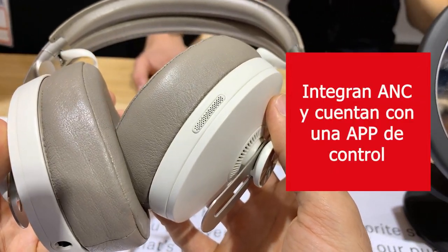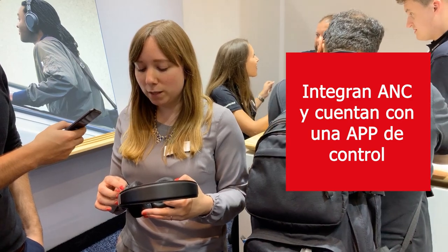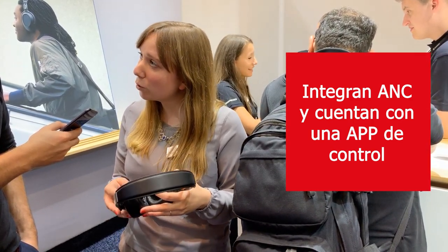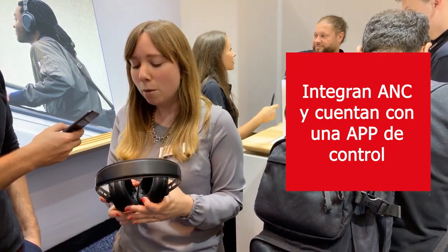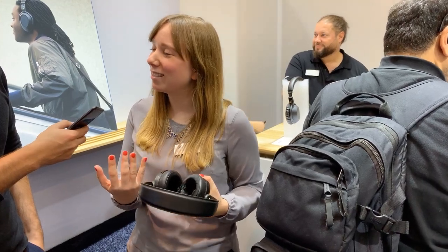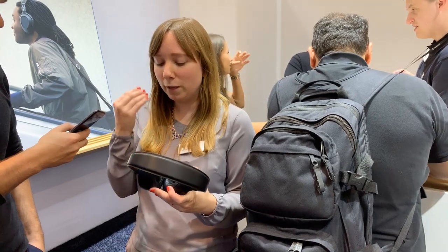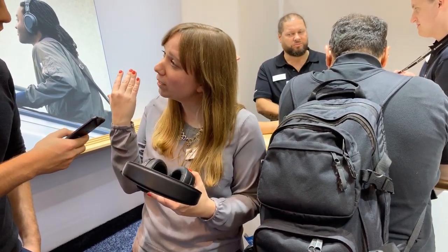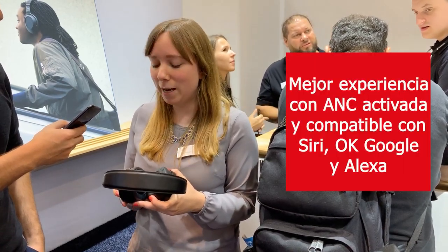We have active noise cancellation, of course, which you can tailor using the Sennheiser Smart Control app. There's a regular ANC mode, but we also have two more modes to make sure you always get the best noise cancellation for whatever you need in that moment. Some people don't like the feeling of pressure when using active noise cancellation, so there's an anti-pressure mode that you can turn on via the app.